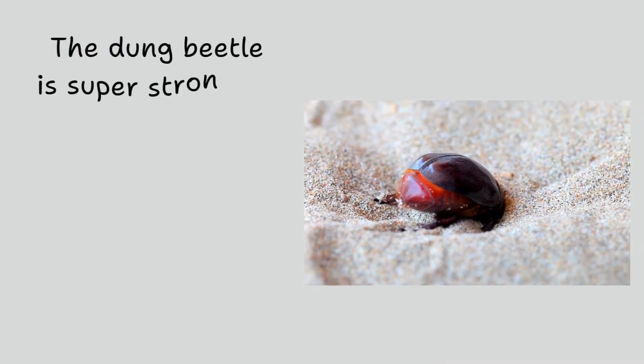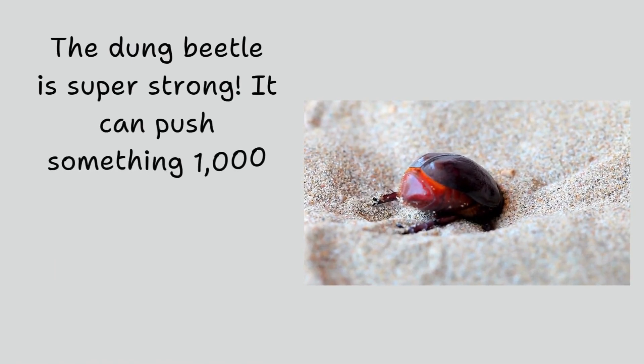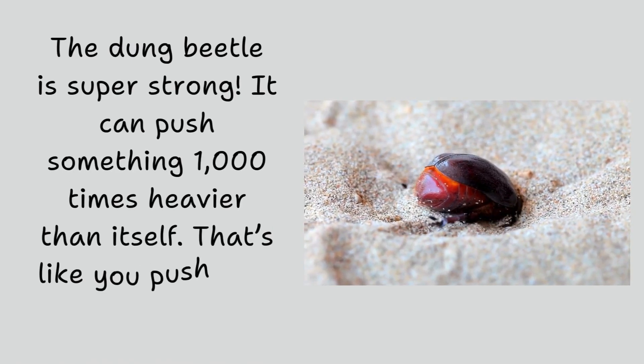The dung beetle is super strong. It can push something 1,000 times heavier than itself. That's like you pushing a big elephant.